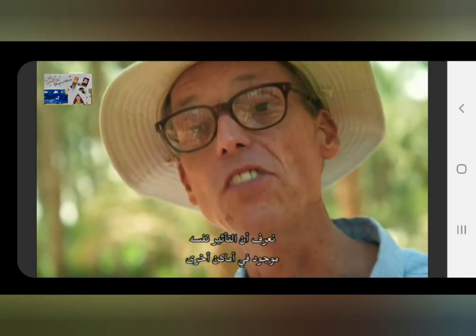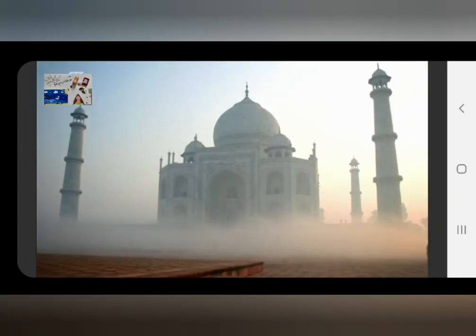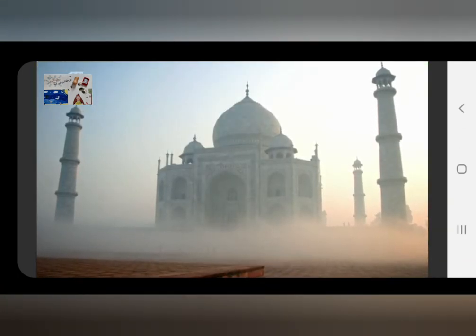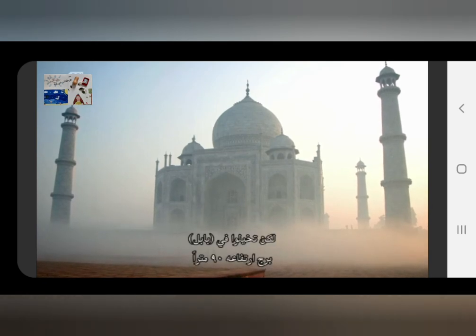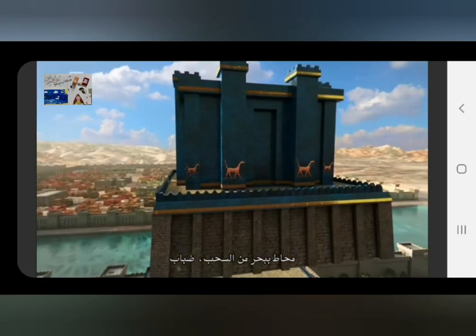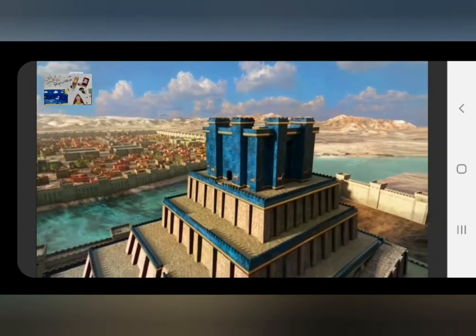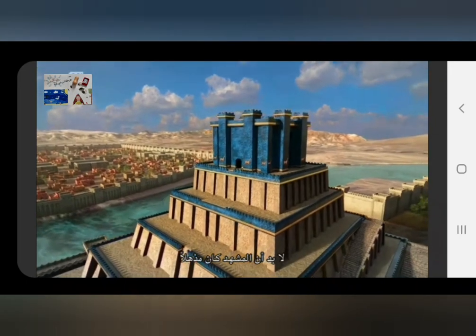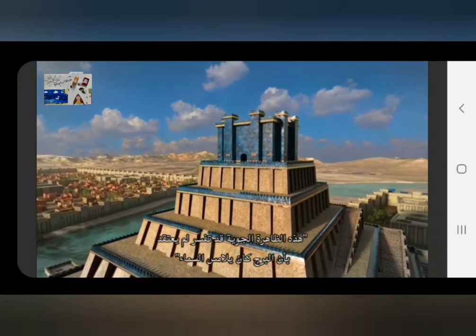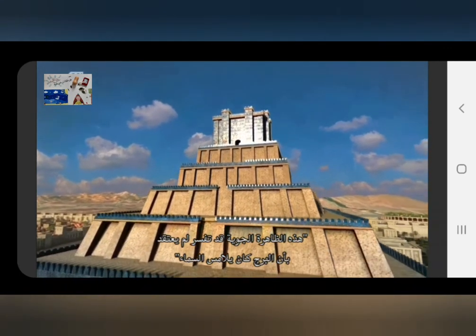We know the same effect exists at other places — for example, the Taj Mahal. But at Babylon, imagine a 300-foot tower surrounded by a sea of mist, and resting on top of it this brilliant blue shrine. It must have been amazing. This atmospheric phenomenon may explain why the tower is believed to touch the heavens.